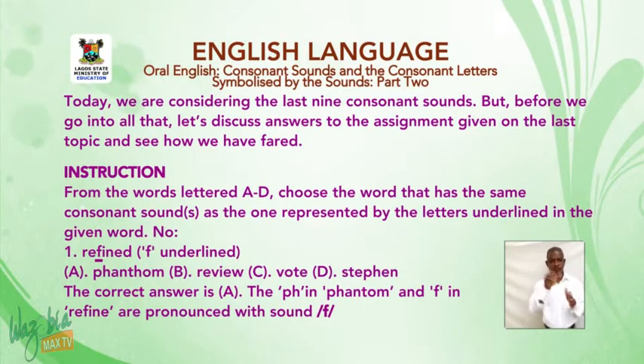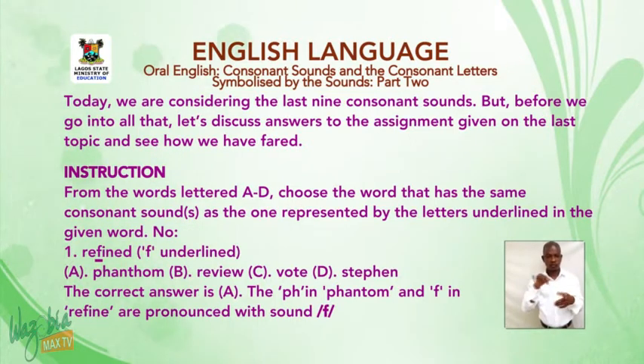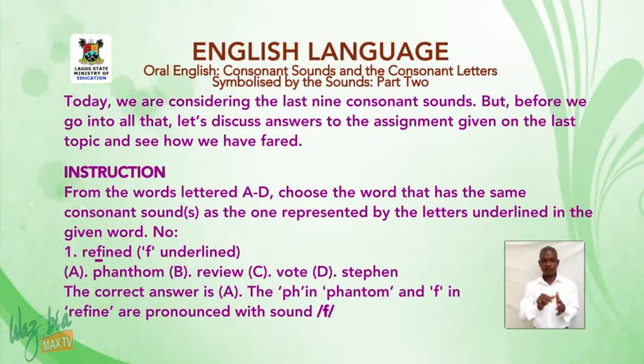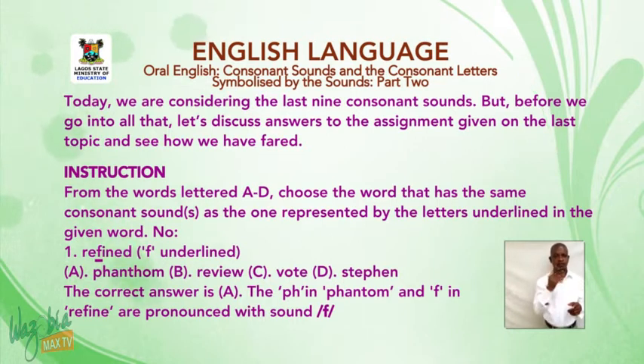Instruction: From the words lettered A to D, choose the word that has the same consonant sound or sounds as the one represented by the letters underlined in the given word. Number one: 'refined' — F is underlined. A: phantom. B: reveal. C: vote. D: Stephen. The correct answer is A. The 'ph' in phantom and 'f' in refined are both pronounced with the sound F.